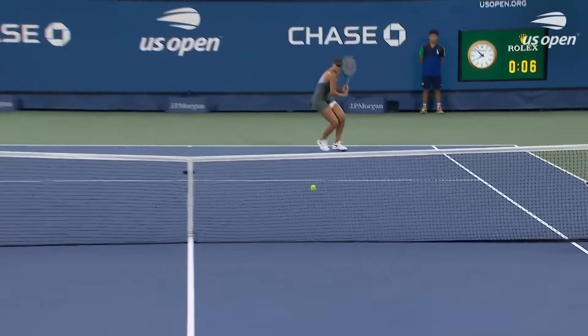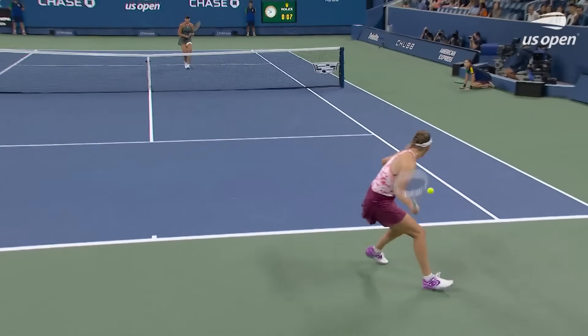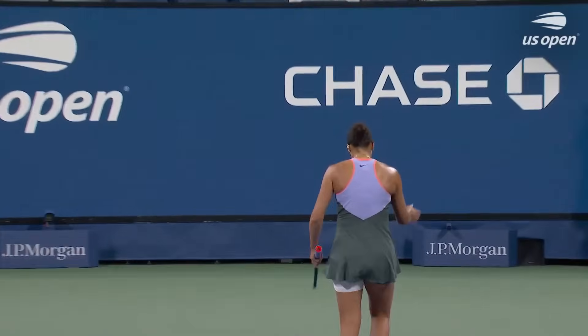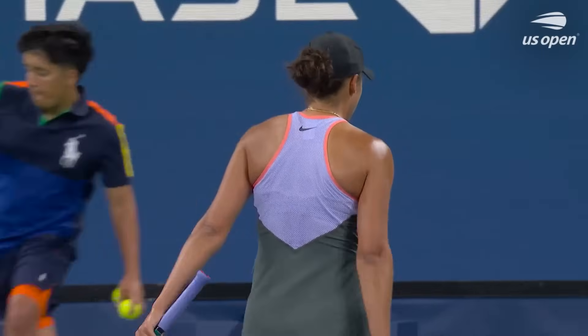So close, and even Madison Keys applauds that one. A lot of stinkeroonies — no, she doesn't give you a lot of free points. She's got great feel on that lob. Overall, that's definitely something that she uses a lot, and on the doubles court as well — something that's very effective.